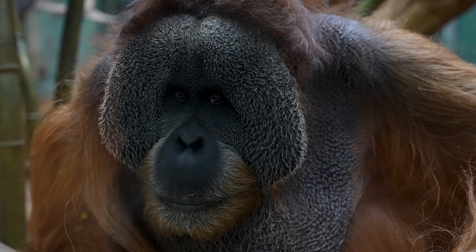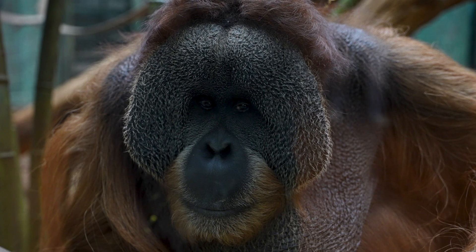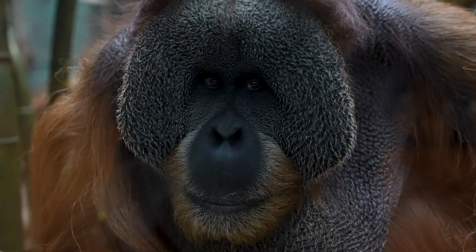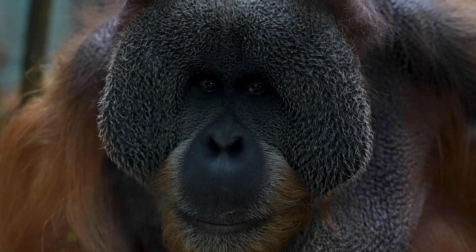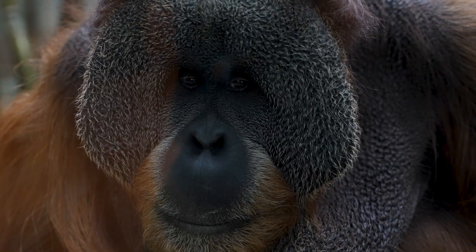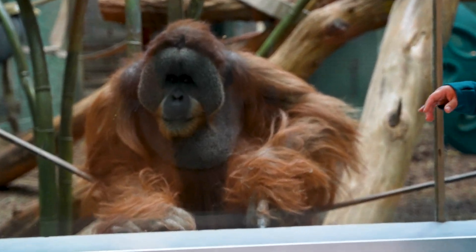Right in front of us is this beautiful orangutan — the color of his hair on his cheek pads is stunning, and even his eyelashes seem like a light blondish color. This is Teak. There are Sumatran, Bornean, and Tapanuli as the third species, and he's a mix between Sumatran and Bornean.